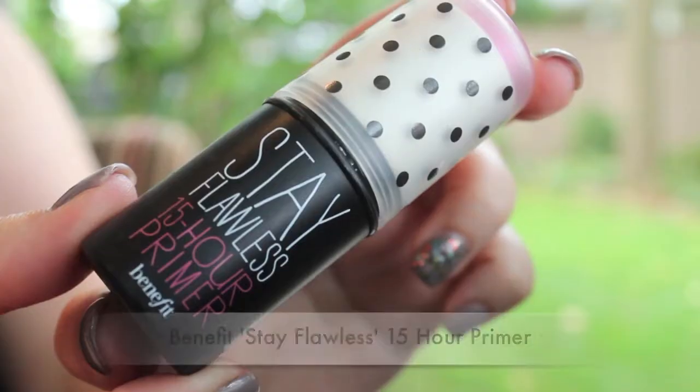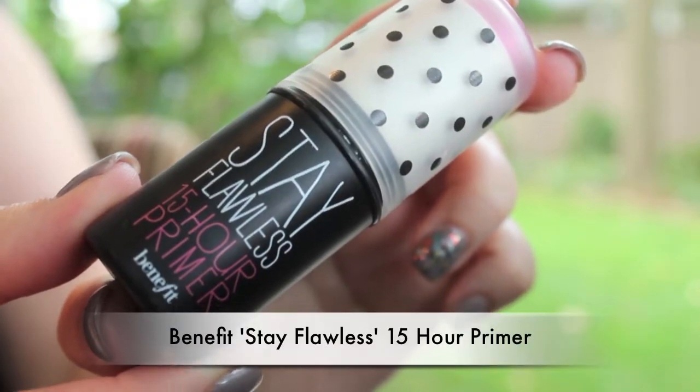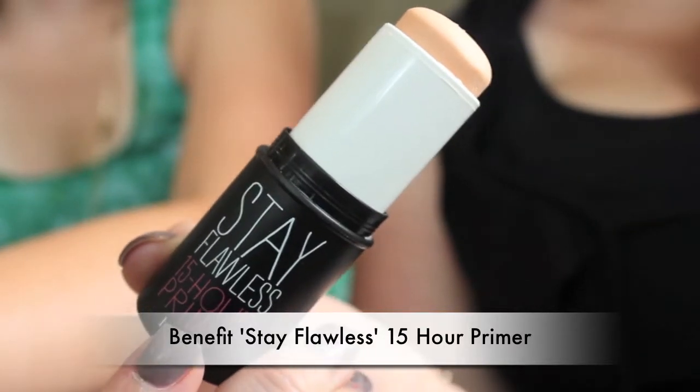For face products, the first is the new primer from Benefit — their Stay Flawless 15-hour primer. It comes in a stick form with not so much a greasy texture but kind of a smooth, buttery texture that melts into the skin. I was always a big user of the Benefit professional primer for reducing pore size, but I like this much better. I think it helps keep my foundation on a lot longer.